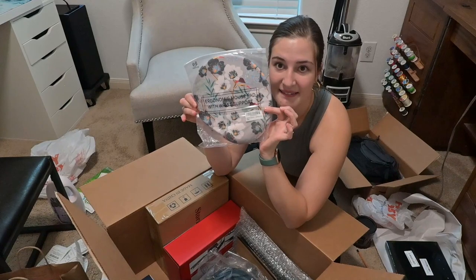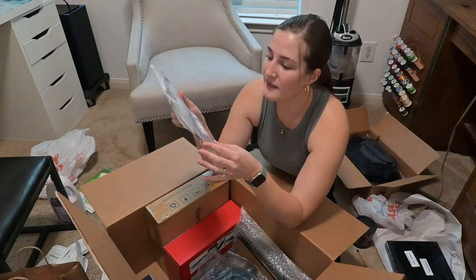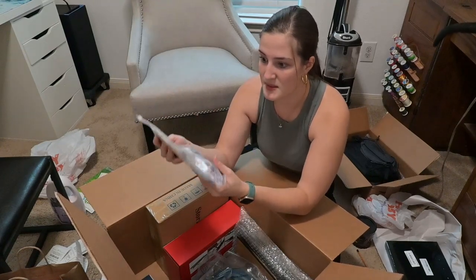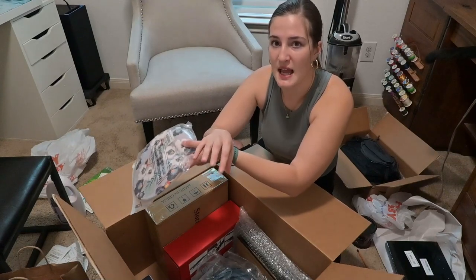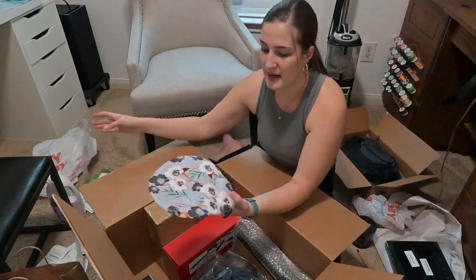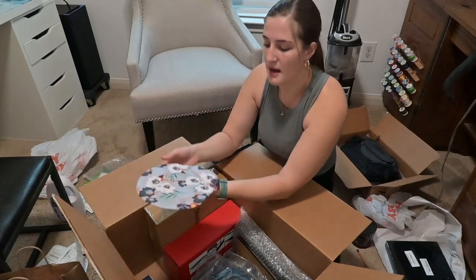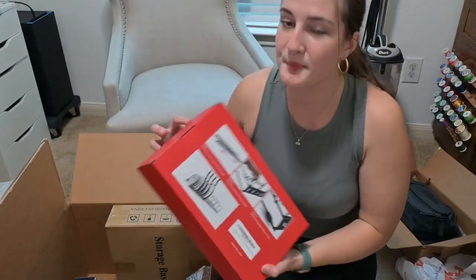This is a mouse pad with a wrist support sponge on it. I've had really bad wrist issues since I was about 16 — any repetitive motion or resting it flat on a table stirs up pain, and it changes with the weather. This one has wrist support so your wrist is slightly elevated rather than completely flat. It has a really pretty design and I think it was about $13.